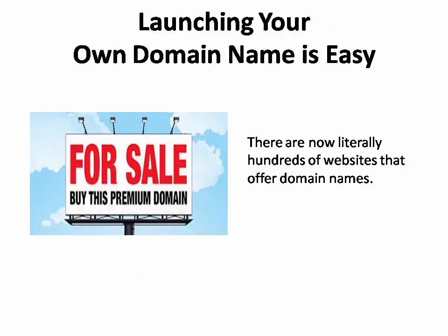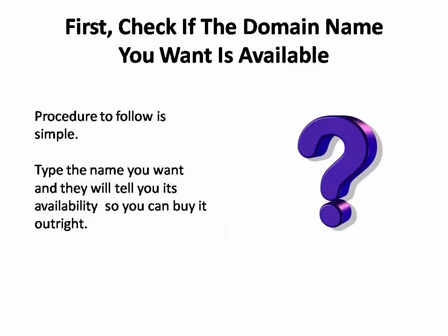If you're ready to get started, launching your own domain name is easy. There are literally hundreds of websites that offer domain names. The first thing you're going to want to do is see if the domain name you want is available. It's really simple — all you do on either of these sites is type in the name you want, and they'll instantly tell you whether or not you can buy it outright.